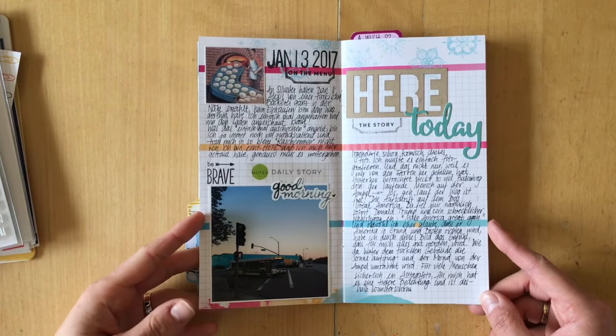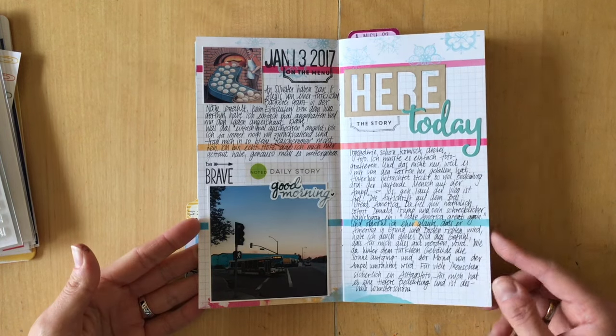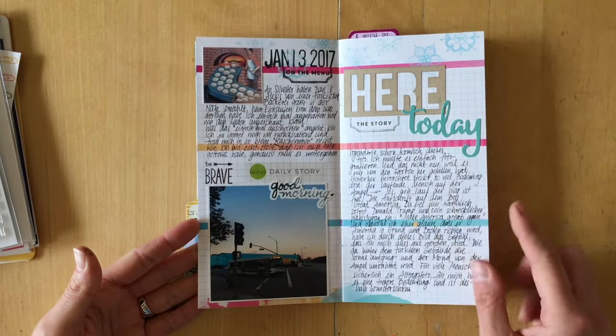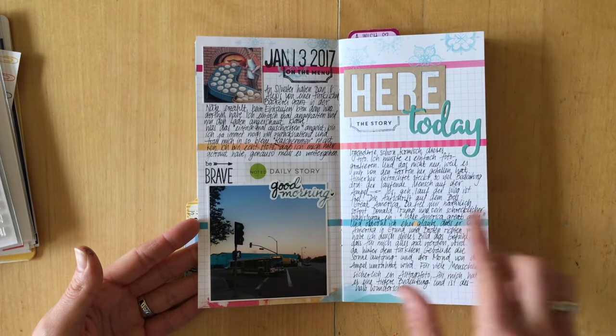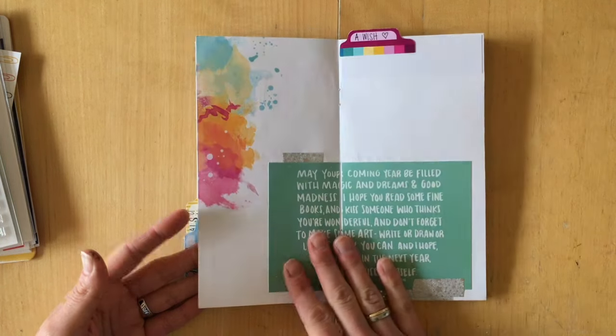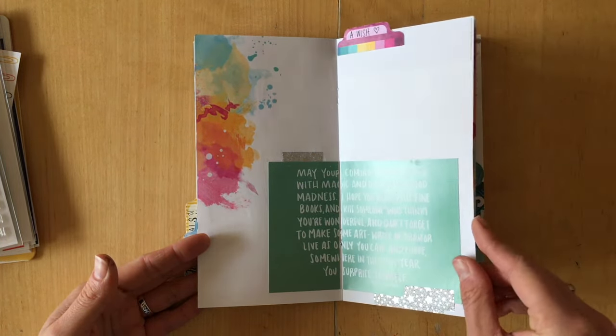I printed all of my photos on my Canon Selfie. I use the Pic Frame app to make collages — this is a 4x4 — and that's just what it looks like.